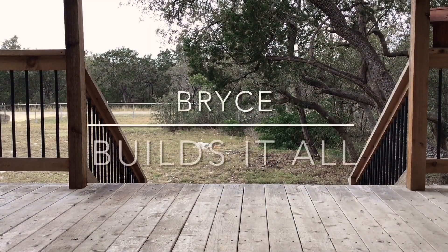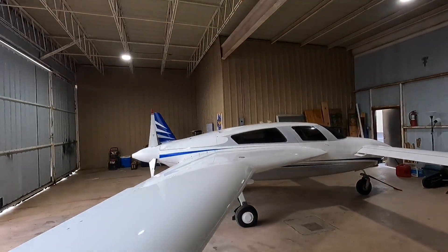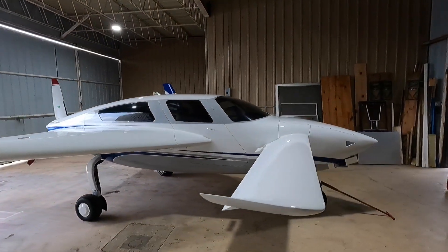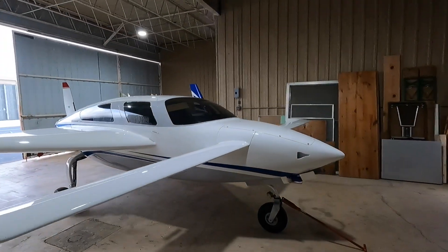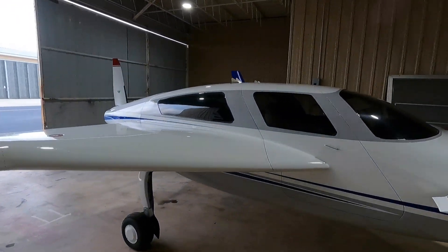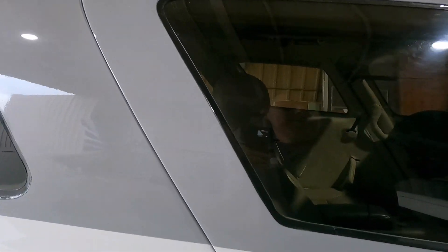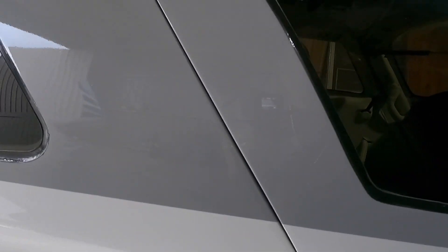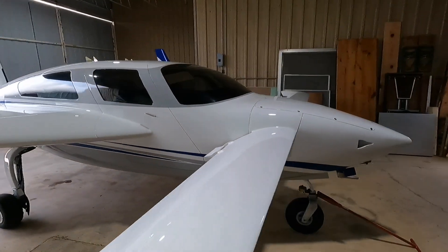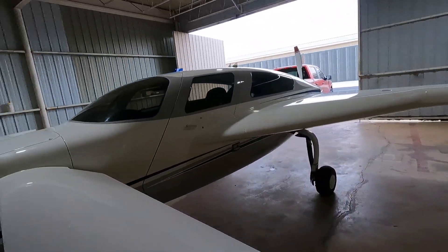The owner finally got the airplane back from the factory. It was formerly maroon — I'll see if I can share a photo of it. Before the work, there were lots of little cracks and they did a lot of composite repair to address all of that.